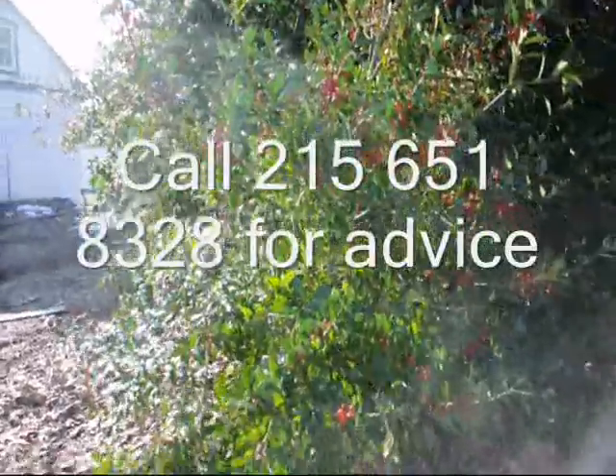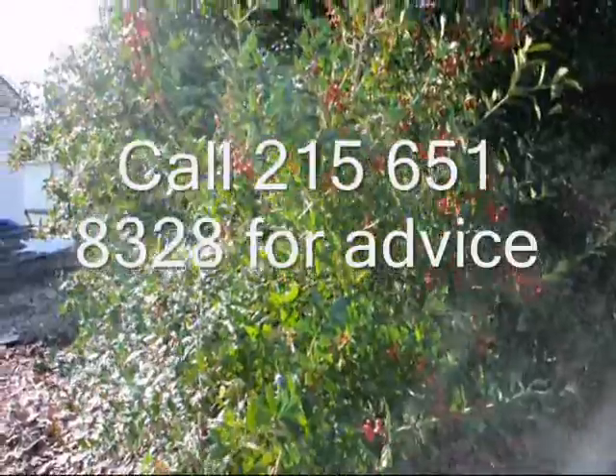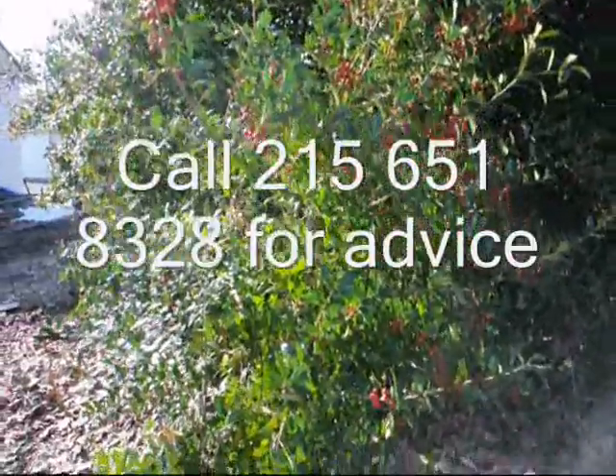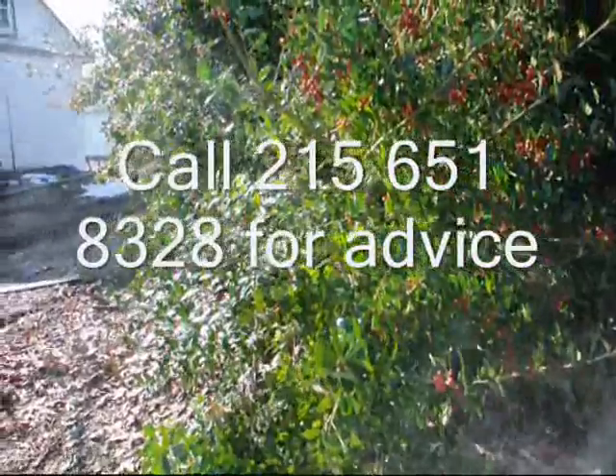We don't mind doing that for customers because not every tree needs to be replaced. Just give us a call at 215-651-8329 and we'll try to help you out with your nursery problems. Thank you.